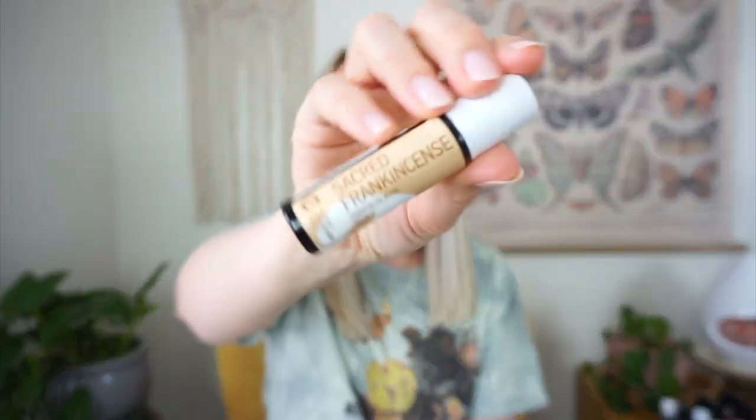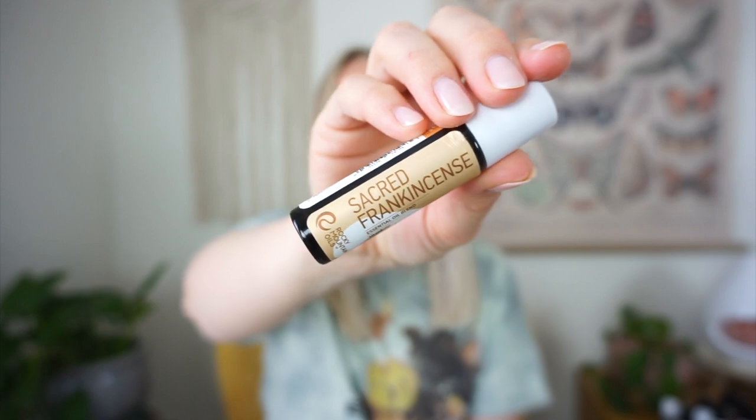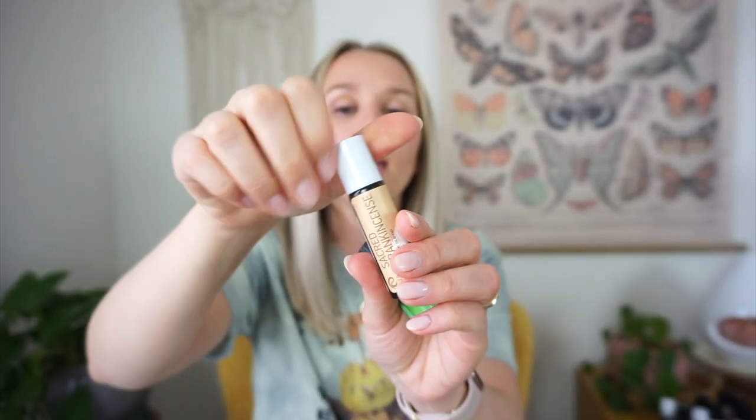Next is Sacred Frankincense — I just love this. It's super expensive, but you can get it pre-diluted in a roller. I think everyone needs this. It is the most grounding oil. Frankincense is the king of essential oils, and this one is a little different — a little more sweet, but still very grounding and very calming. I like to use this after yoga.